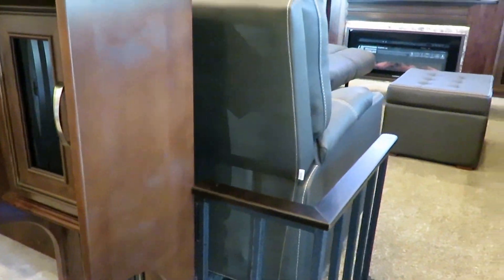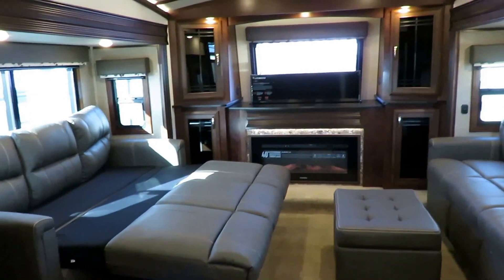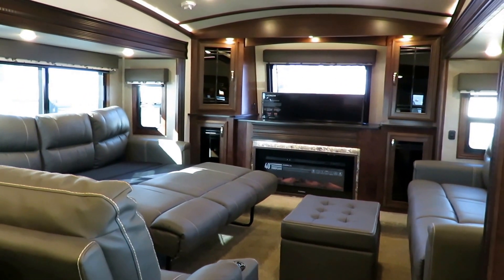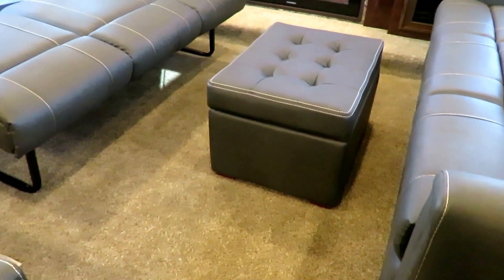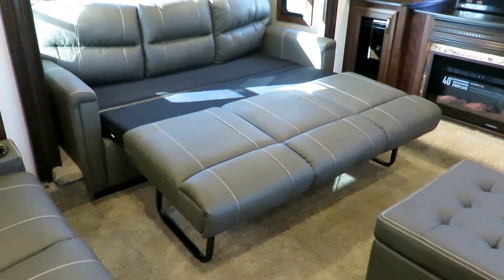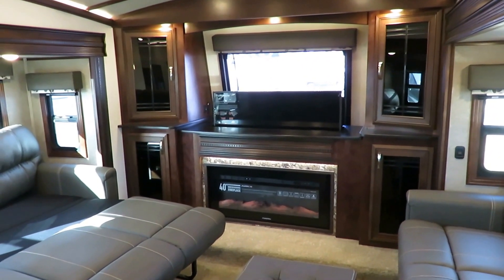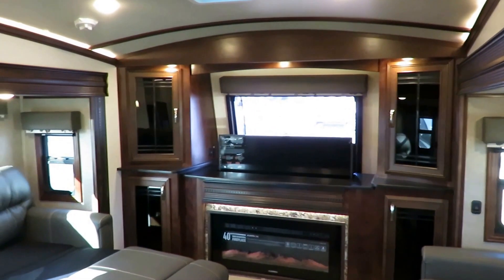I rarely demonstrate the dual opposing hide-a-beds, so here we go. When they open, you can still sneak through the middle because this is a wide-body coach — that extra six inches makes all the difference when you're living in it. Jayco includes their floating storage ottoman that matches the decor. These are big adult sleepers — you can sleep six adults in this. And when it's just the grandkids sleeping over while you're in the back bedroom, they've got entertainment, a fireplace — they're going to love it.